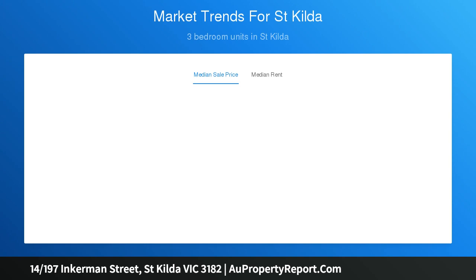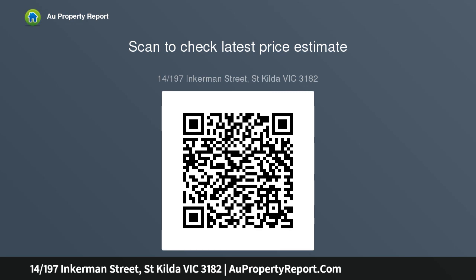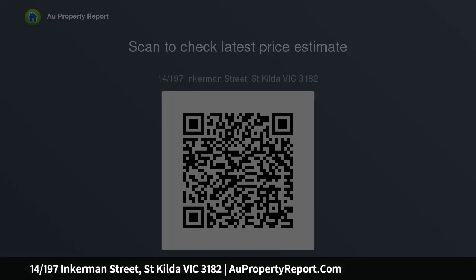Beautifully bright open plan living and dining areas, neat kitchen space with new appliances and dishwasher, private balcony set for soaking up afternoon sunshine, good-sized bedroom fitted with built-in robes, combined shower bath and laundry taps in updated bathroom, secure undercover parking.